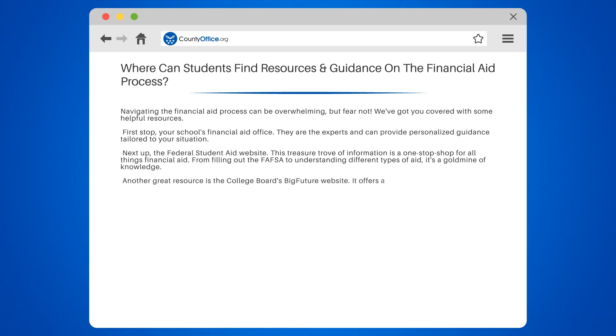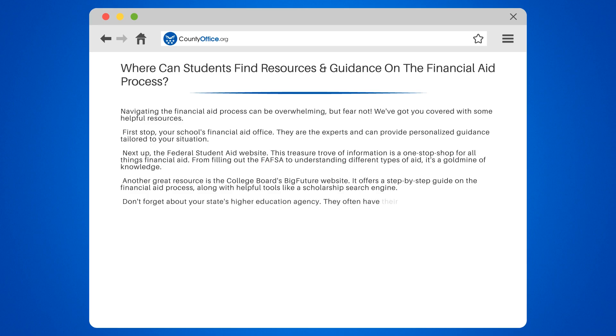Another great resource is the College Board's Big Future Website. It offers a step-by-step guide on the financial aid process, along with helpful tools like a scholarship search engine. Don't forget about your state's higher education agency — they often have their own financial aid programs and can provide valuable information on local scholarships and grants.